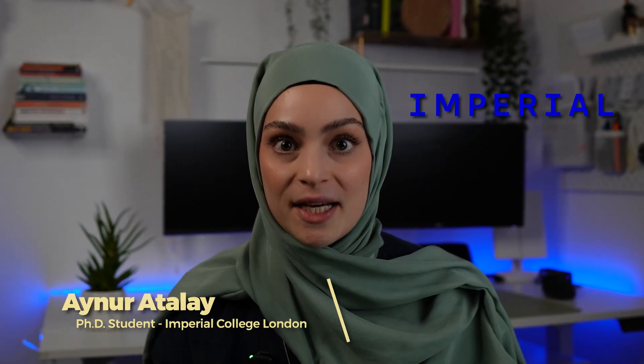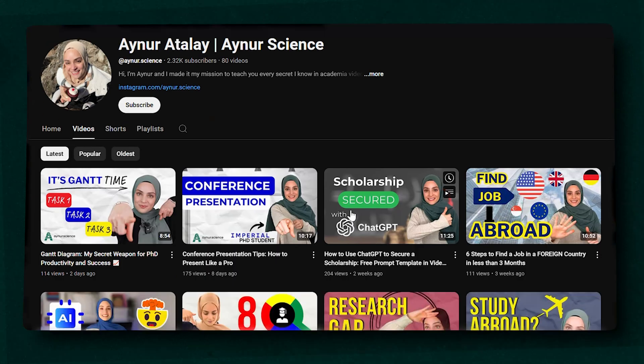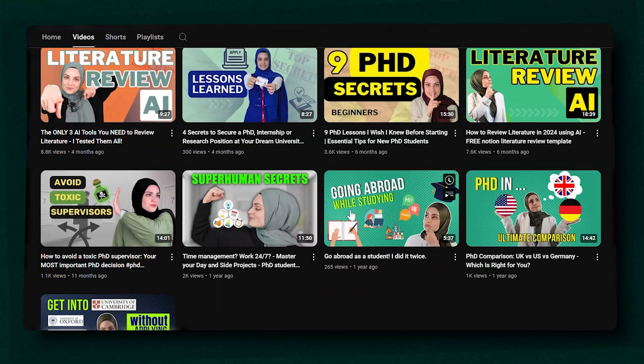Before we start, a quick introduction. If you don't know me yet, hi, I'm Einote. I'm a third-year PhD student at Imperial College London, and I made it my mission to teach you every secret in academia and AI, video by video through all my social media channels.